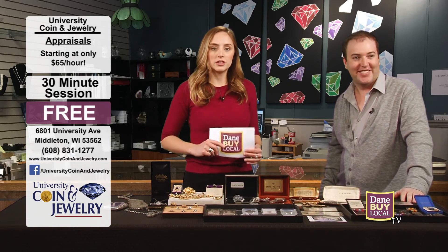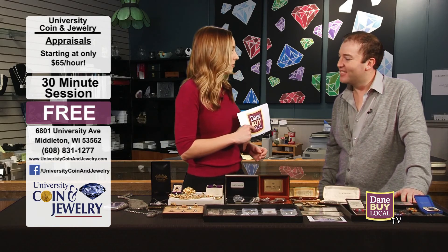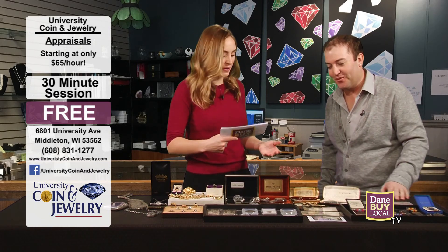So when in doubt, bring it over to University Coin and Jewelry and Jason will let you know if maybe it's worth more than you think. Absolutely. Thanks for being with me today — appreciate it. And we'll be back with more Dane by Local TV after the break.